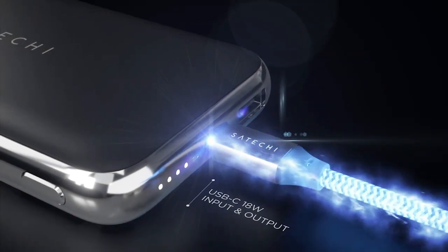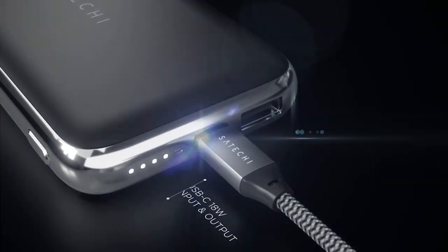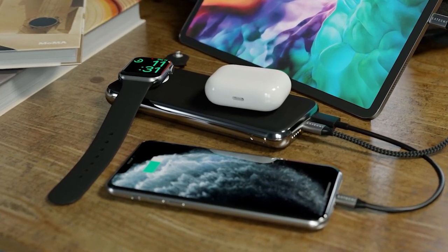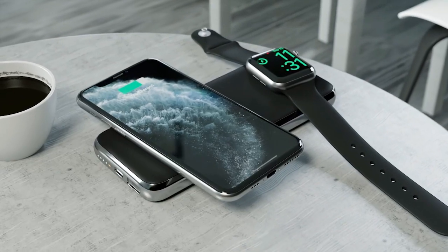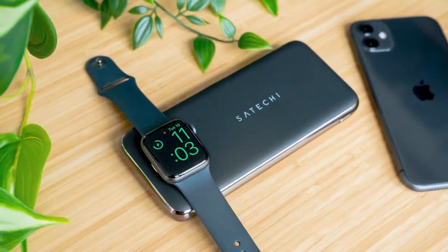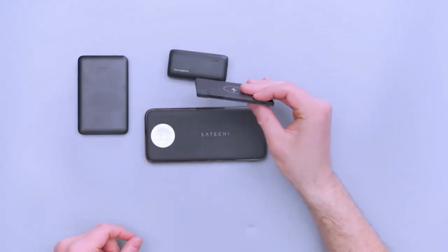The Quadro Power Bank will be the all-in-one charger you never leave the house without, thanks to its sleek design and trendy finishes. The Quadro wireless charger, intended to be your go-to portable charger, has an integrated Apple Watch charging module that allows you to wirelessly recharge your wristwatch without the use of cords.